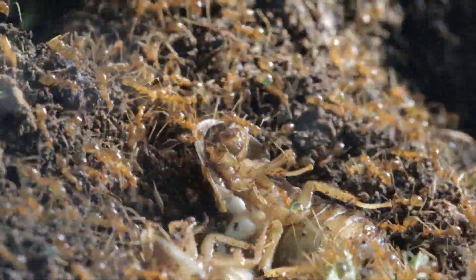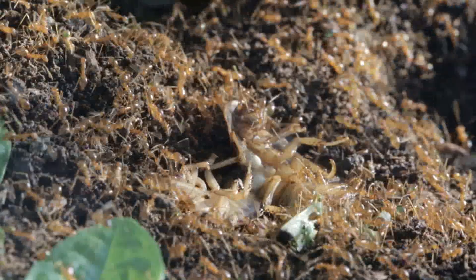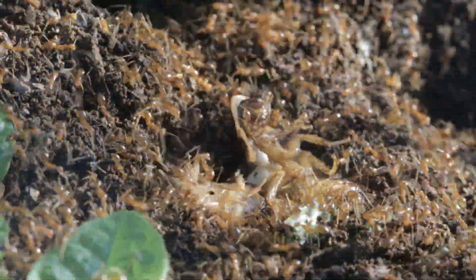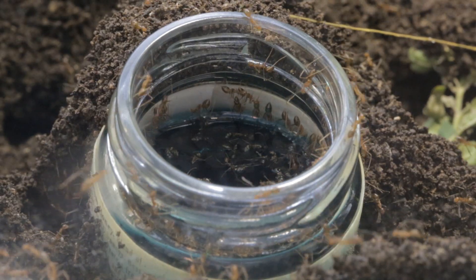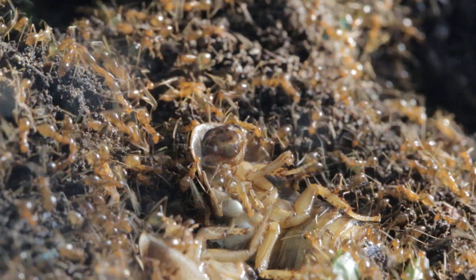And wait a sec — are those green worker ants we see? Where did these green ants come from, you ask? Well, I forgot to mention that for fun I dyed this honey blue, and yellow crazy ants plus blue honey equals green ants.